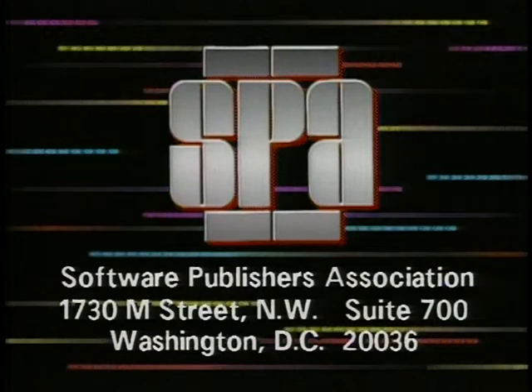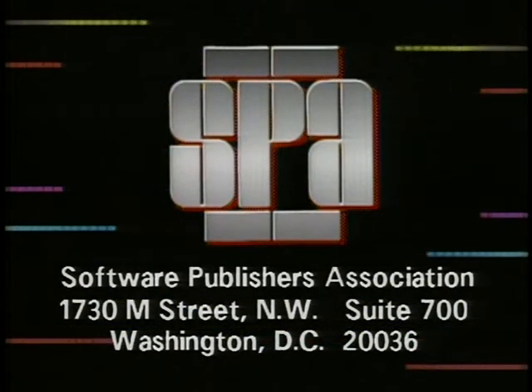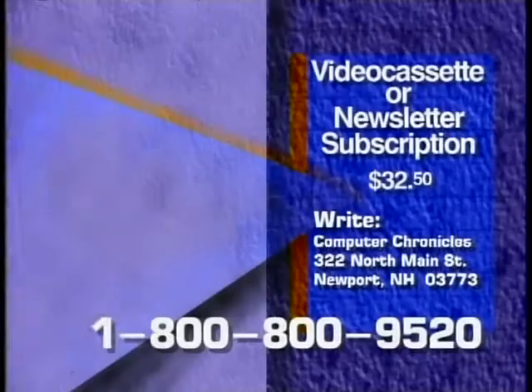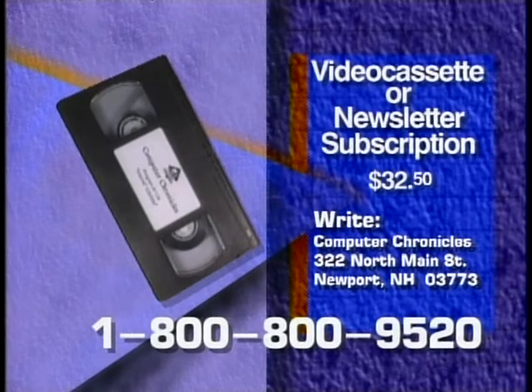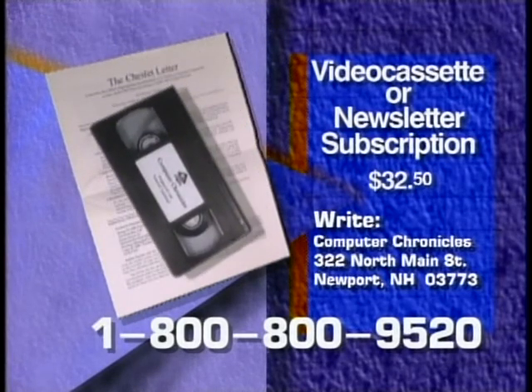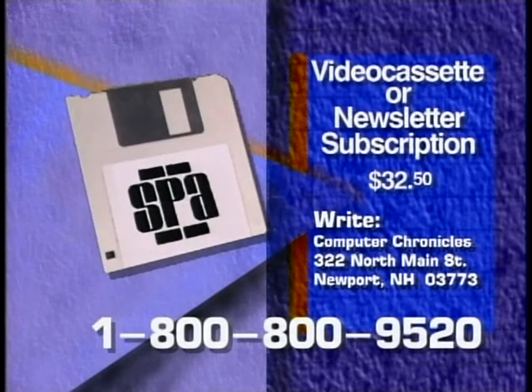That's it for this week's Computer Chronicles. I'm Stuart Sheffey. We'll see you here next time. Computer Chronicles is made possible in part by the Software Publishers Association, providers of educational materials to help manage software. Don't copy that floppy. Videocassette copies of this program are available, and Computer Chronicles also publishes a companion newsletter. To order, call 1-800-800-9520 or write Computer Chronicles.